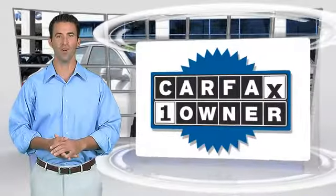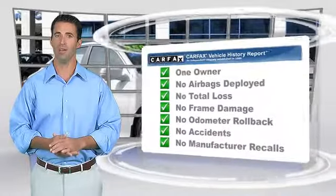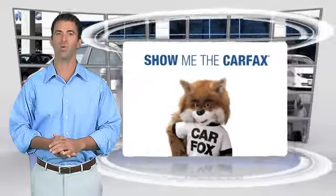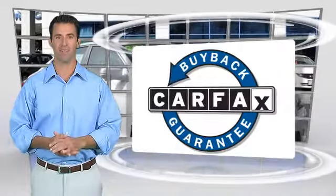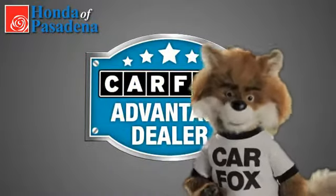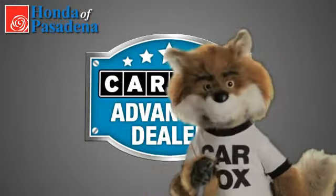This is a one-owner vehicle with the Carfax Vehicle History Report. Be sure to find a complimentary copy of this report online or contact the dealership. This vehicle qualifies for the Carfax Buyback Guarantee. Just say show me the Carfax at Honda of Pasadena, a Carfax Advantage dealer. See you there!